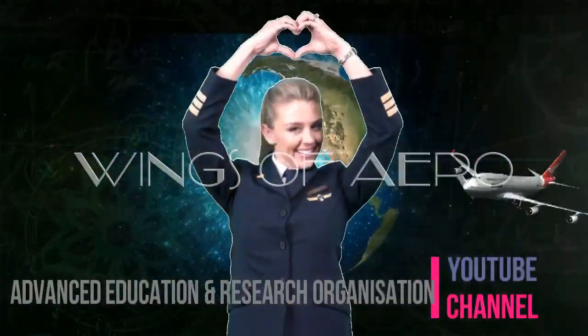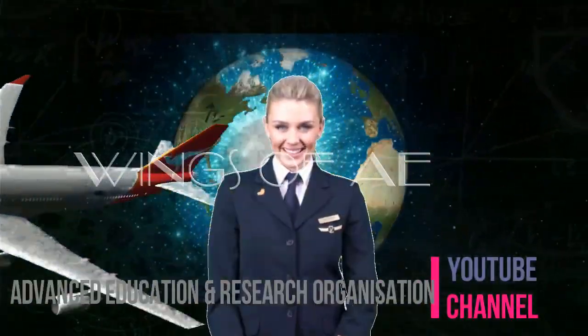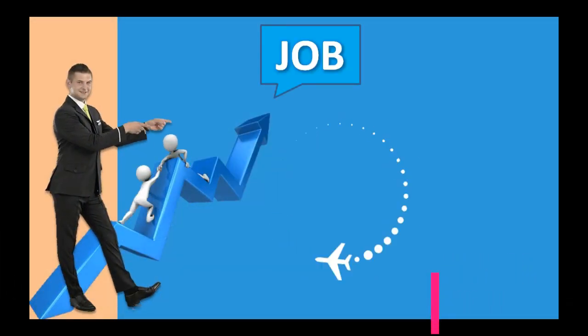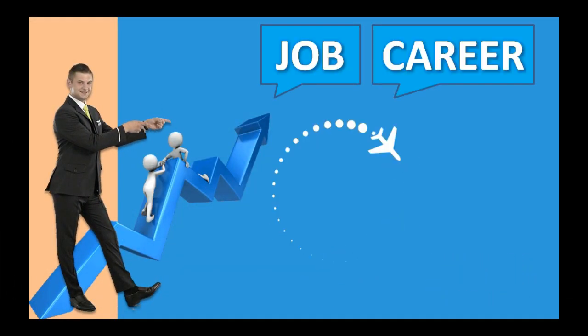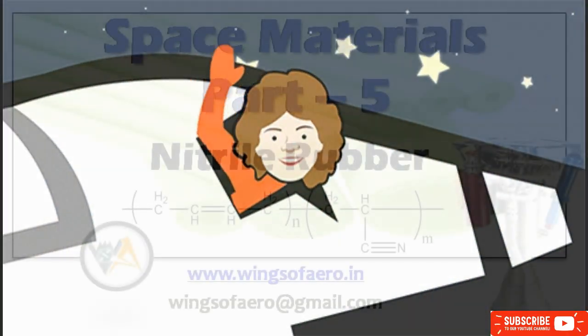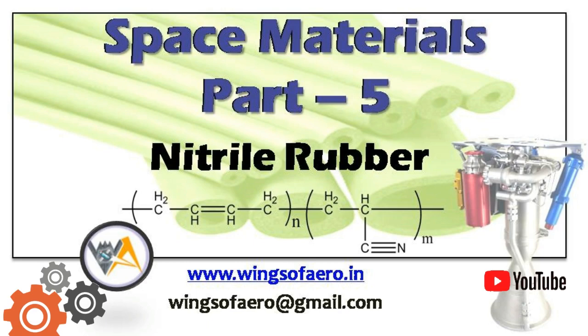Welcome to Wings of Arrow, Advanced Education and Research Organization. Visit our website www.wingsofarrow.in. Hi Followers, today we will have a glance about Space Materials Part 5: Nitrile Rubber.